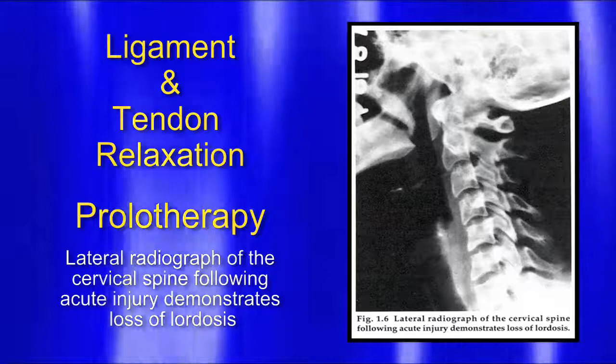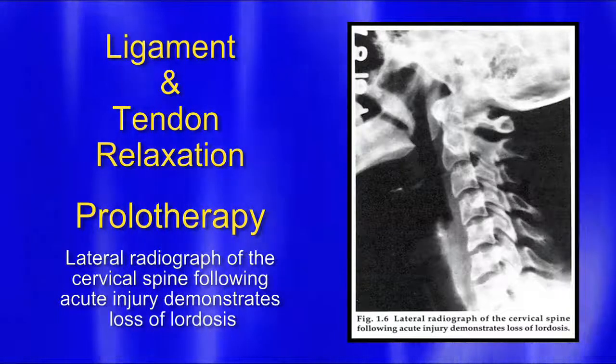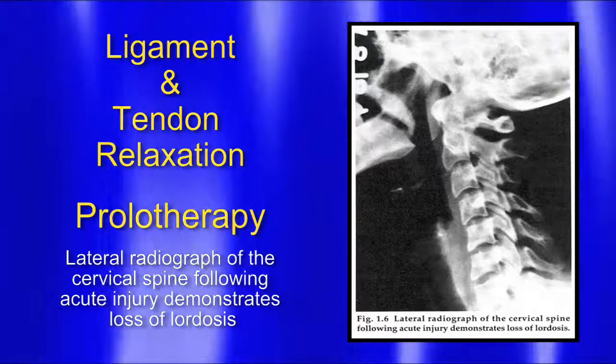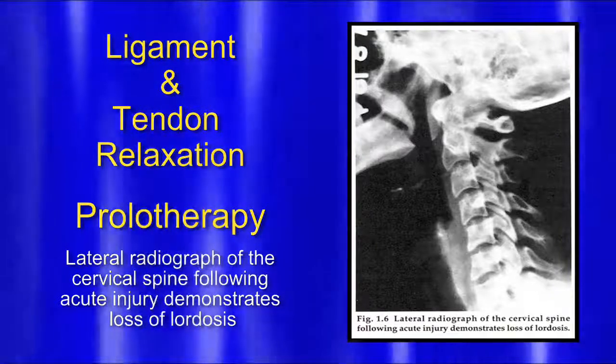This is a neck that has a straight configuration to it — that is abnormal. People with whiplash get this. The neck is supposed to be in a nice lordotic curve, a nice curve backwards. If the muscles are all tightened up, it tends to pull the head forward, and we have what we call a loss of lordosis. Prolotherapy in the right places can bring this back into position with a nice lordotic curve again.